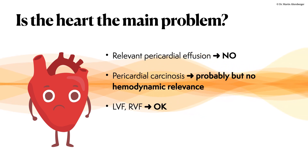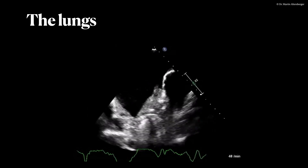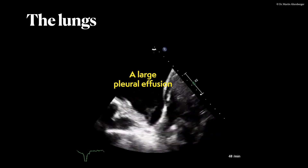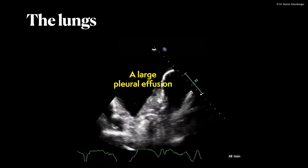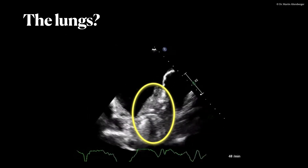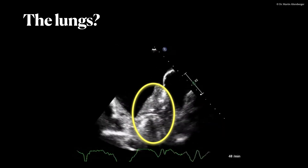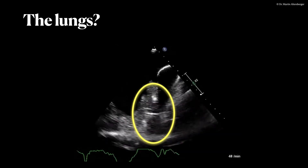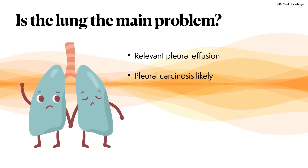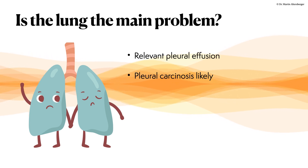Left ventricular and right ventricular function seems okay. In lung ultrasound, we do see immediately something which can cause dyspnea — we do see a large pleural effusion. The black area we see there is all free fluid. But there are more findings: we see a consolidation, and below the consolidation something is moving. We summarize that the lung could be a problem, and pericardial carcinosis is also likely due to the consolidation found.